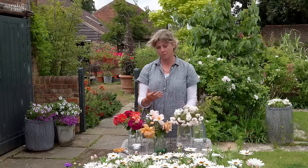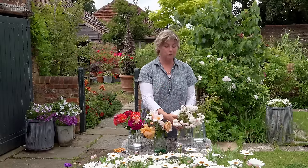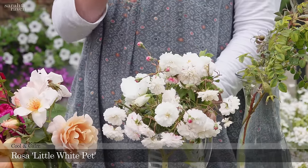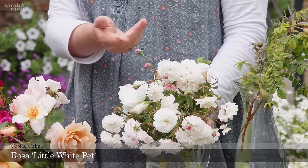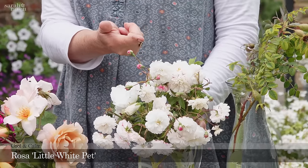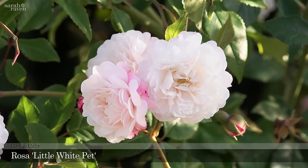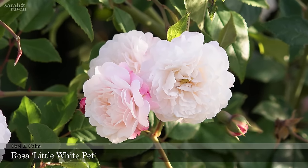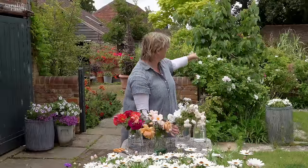In the cooler palette — essentially whites and mauve blues — my two favorites are, first, Little White Pet, which is unbelievably long-flowering. I've picked these for a bridal bouquet in November. They are covered in flower from May all the way through until November.